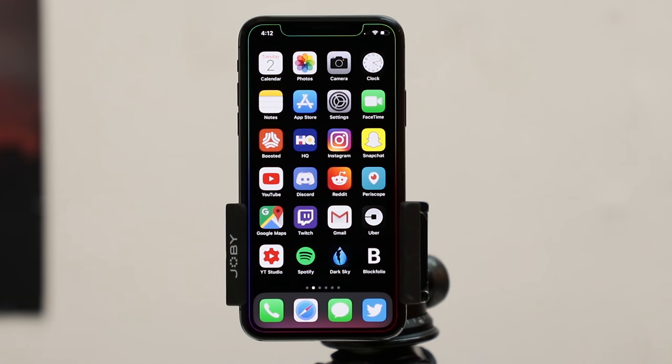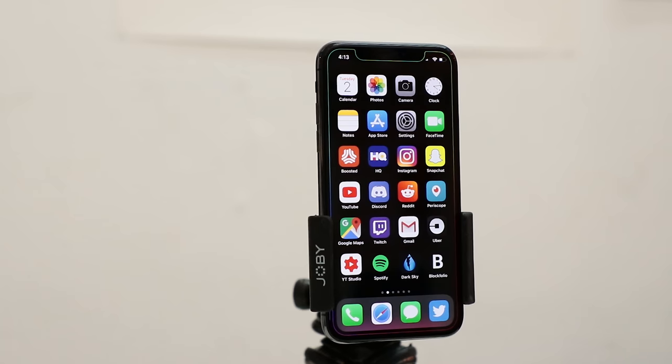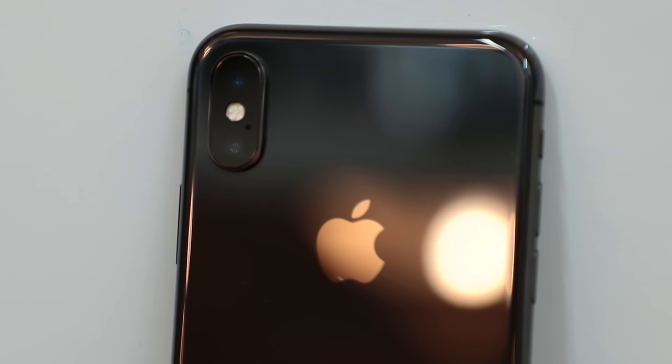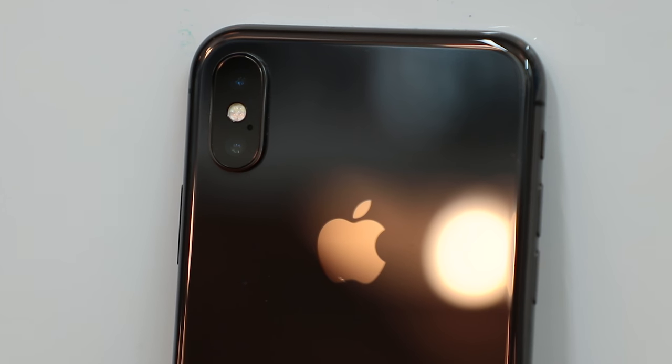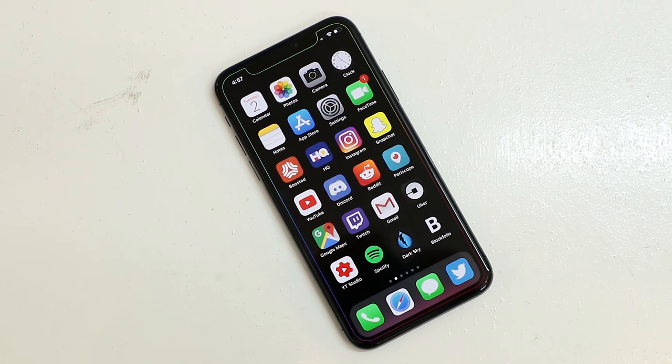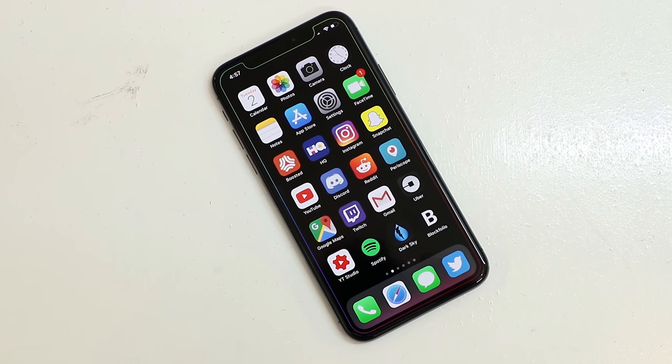The iPhone X — or is it the iPhone X, I still don't know — is without a doubt the nicest iPhone Apple's ever made. It's gorgeous. Glass on the front and the back, it's got the dual camera system, a stainless steel frame, minimal branding, an edge-to-edge OLED display. This thing is nice.